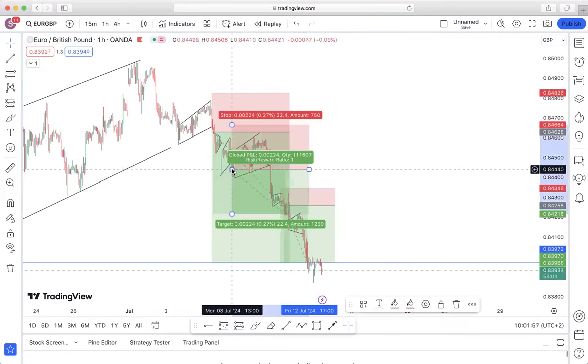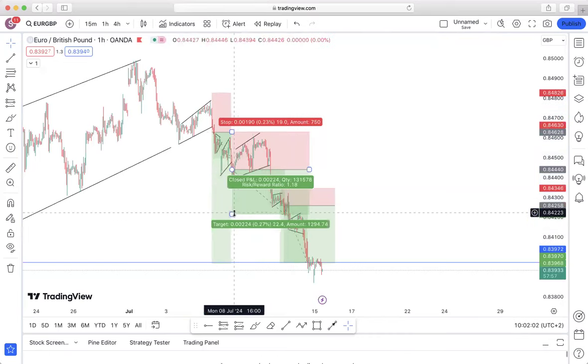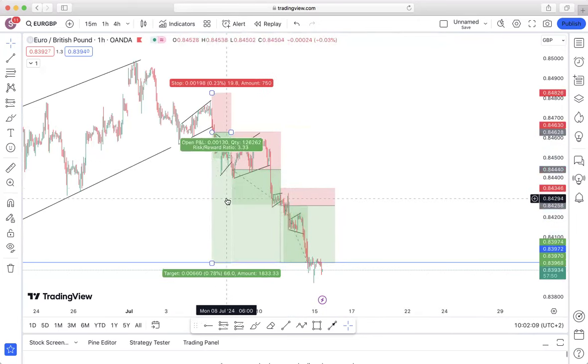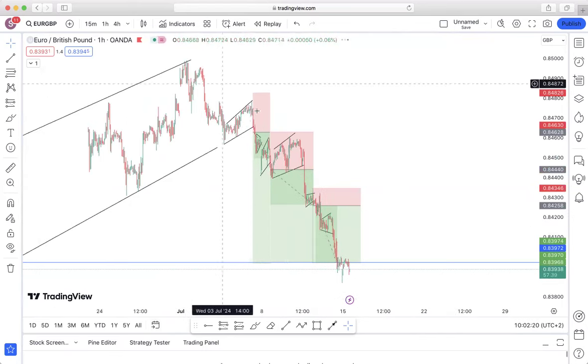We had a stop-out on the second position, and then finally there was the third one. Overall we made some decent profits on this one — the first position was 3%, the second one was around 2%, and then the final one was around 3% as well.